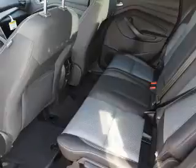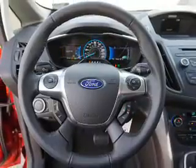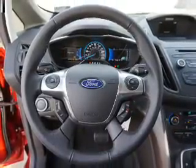Inside you'll find Bluetooth connectivity, Ford Sync voice activation, Sirius XM satellite radio, an auxiliary input, steering wheel controls, a premium sound system, dual temperature controls, automatic climate control, a backup camera, and curtain head airbags.